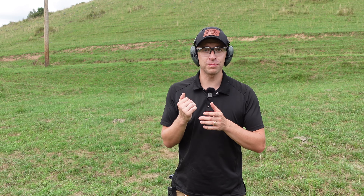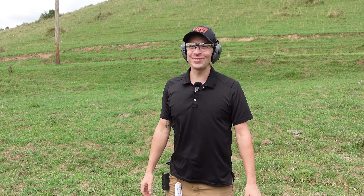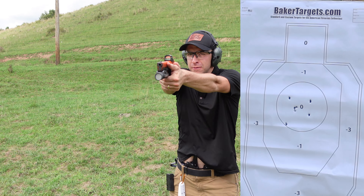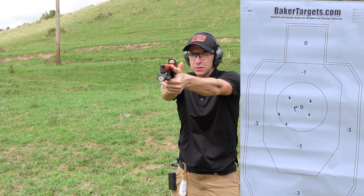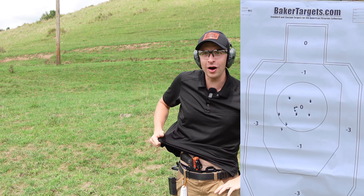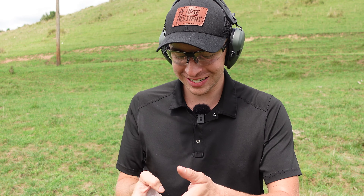30 feet now, and we're going to draw and fire two, do an emergency reload, and fire two more in six seconds. I was already out one, but I was well within my time — 5.72 seconds. But I'm already down one on the target, so we'll see how the next one goes.